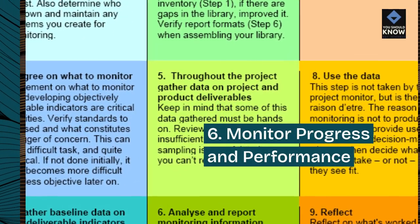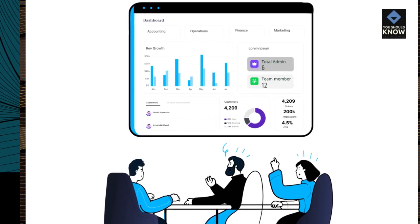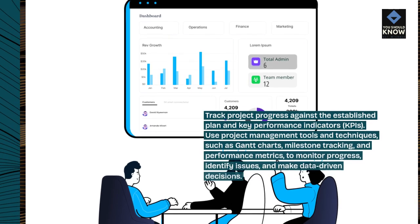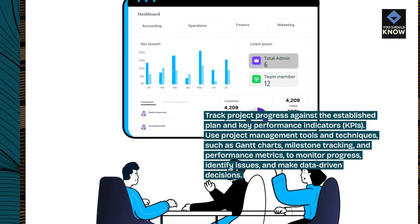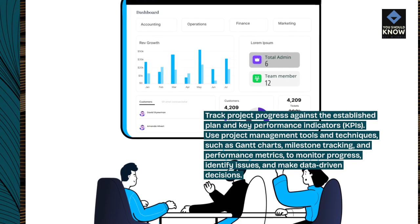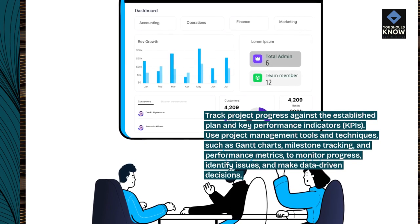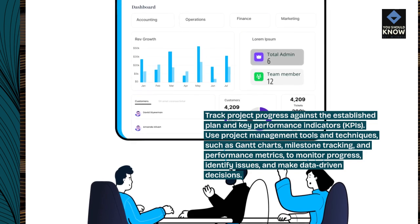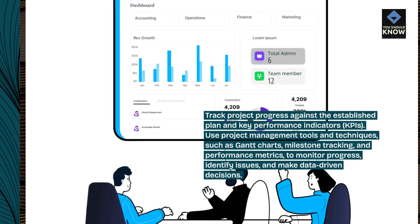Monitor progress and performance. Track project progress against the established plan and key performance indicators (KPIs). Use project management tools and techniques, such as Gantt charts, milestone tracking, and performance metrics, to monitor progress, identify issues, and make data-driven decisions.